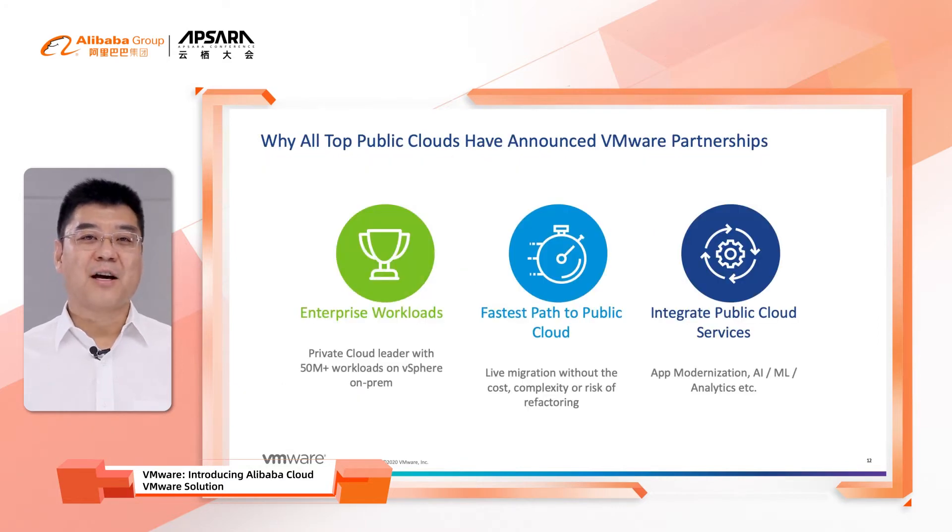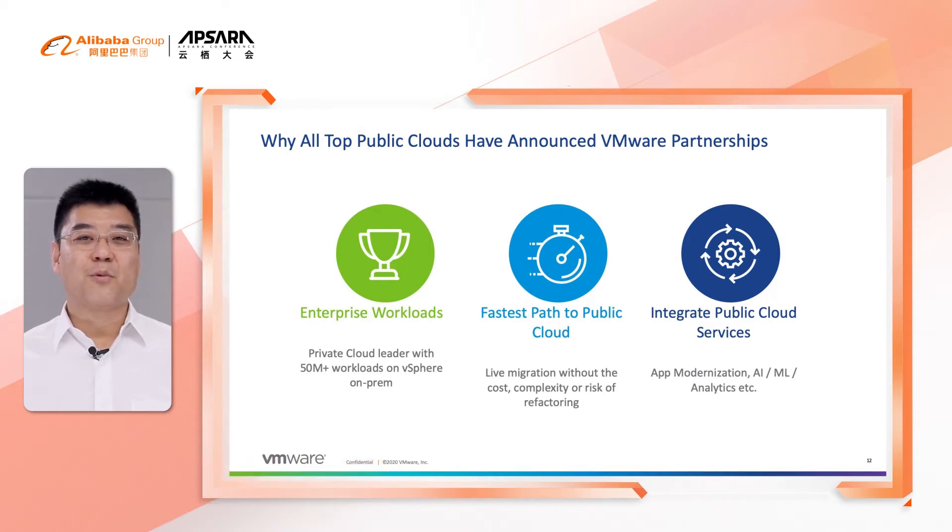So why do all top public clouds use the joint solution with VMware? There are a couple of compelling reasons. First, VMware is the private cloud leader with more than 50 million workloads running on VMware vSphere. Second, the joint hybrid cloud solution allows customers to do live migration without the cost, complexity, or risk caused by refactoring.